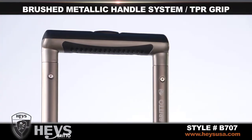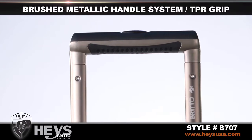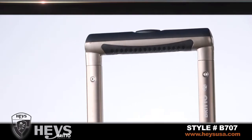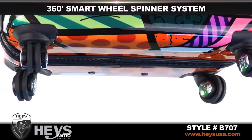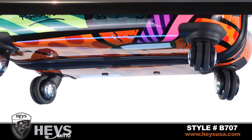The brushed metallic handle system with cushioned TPR grip operates with just the touch of a button and allows you to roll your luggage with ease. Hayes Signature Air Glide Dual 360-Degree Smart Wheel Spinner System moves easily on any surface.